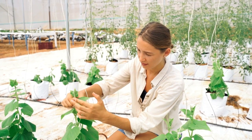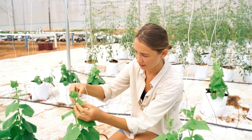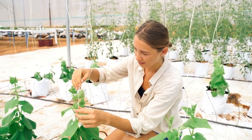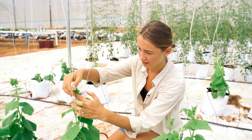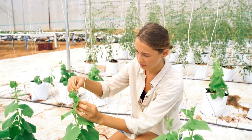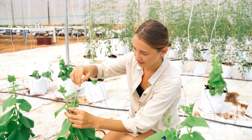Spring Onions in Small Spaces: If you want to grow herbs in a small space, onions are a very good choice. Not only do they take up very little space, but they are easy to grow and produce high yields. Plant them anywhere in your garden and watch them bloom.